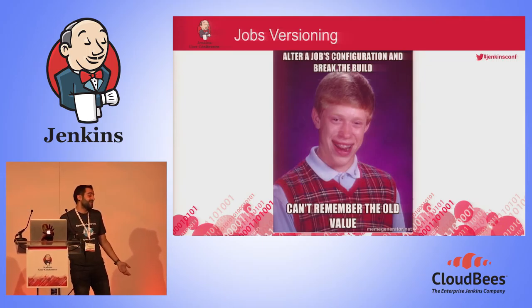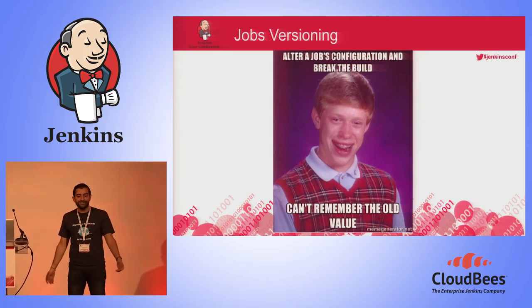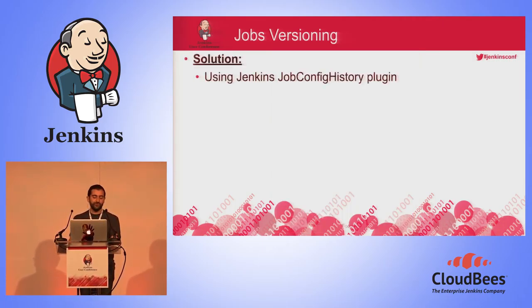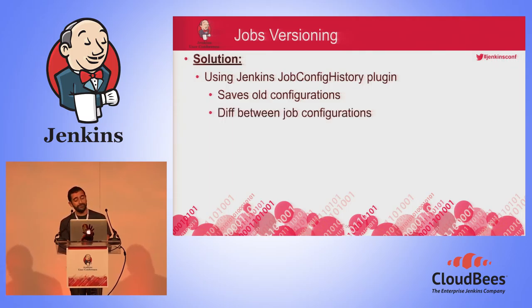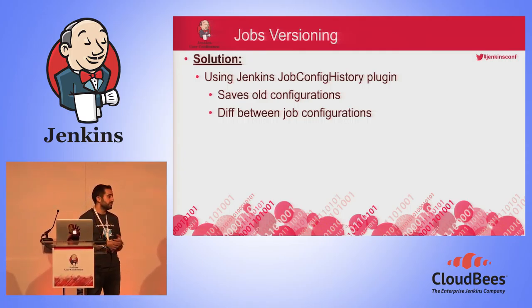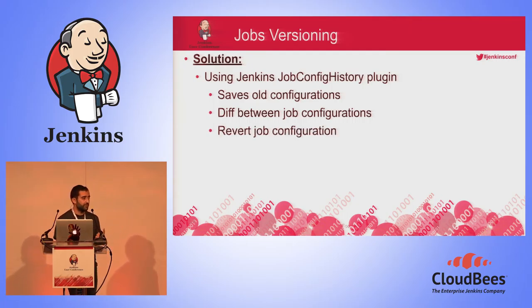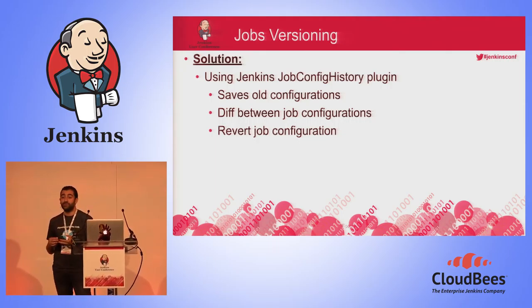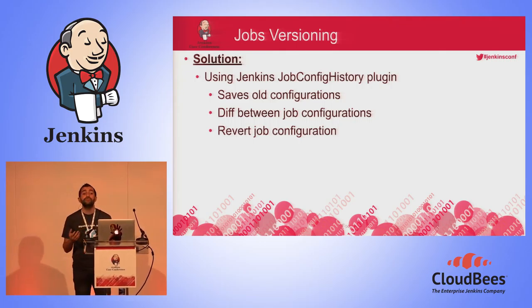What about the job itself? A few months ago it kept happening that I'd alter the configuration of a job, the job would break, and I needed to remember how the configuration was before I changed it. We discovered there is a plugin called Job Config History. What it does: it saves all old configurations of your jobs, lets you diff between two configurations of the same job, and lets you revert the job configuration if you discover the old one was better.